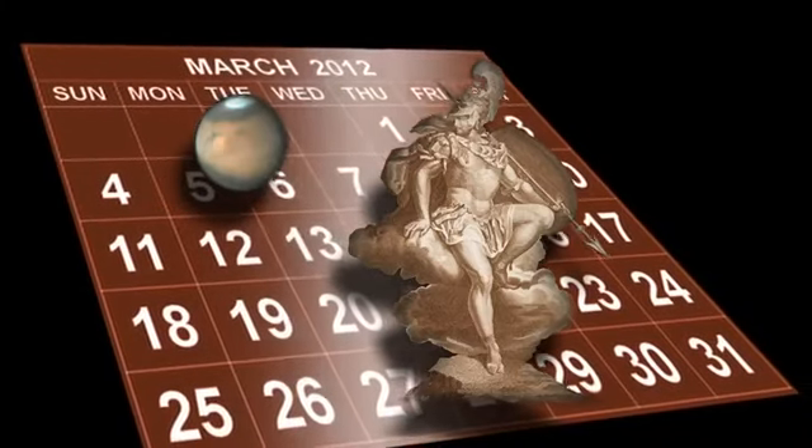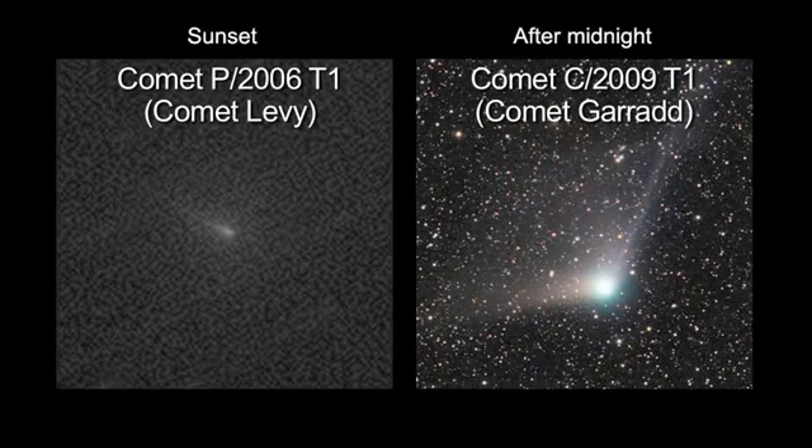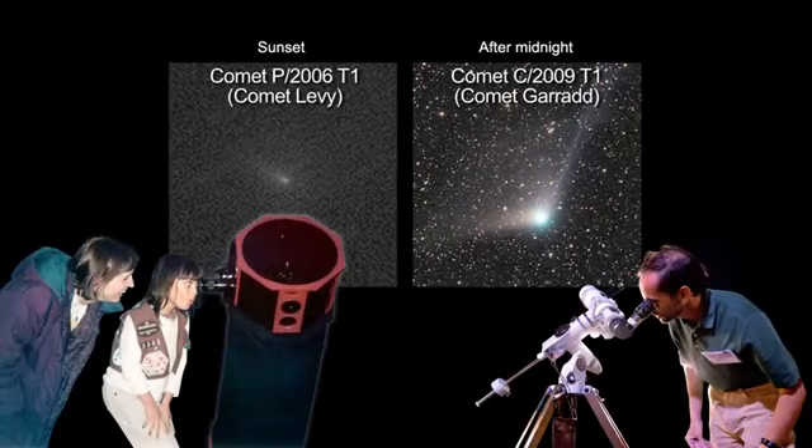March, the month named for Mars, will also offer great Mars viewing. Two comets, one visible at sunset and another after midnight, are worth a look through a telescope or binoculars.